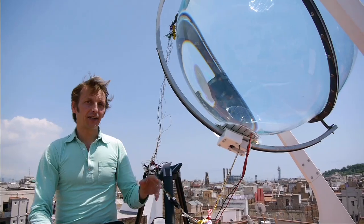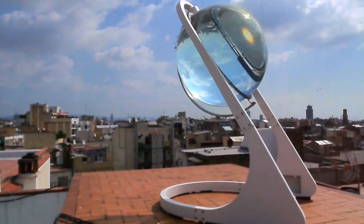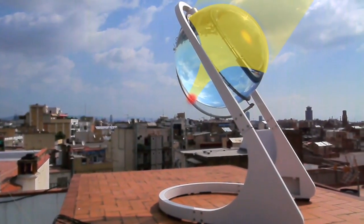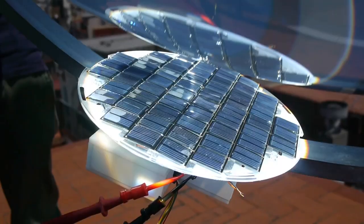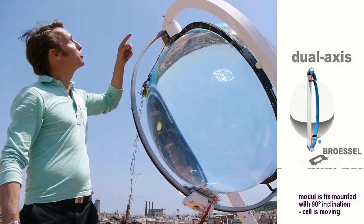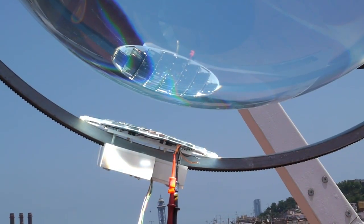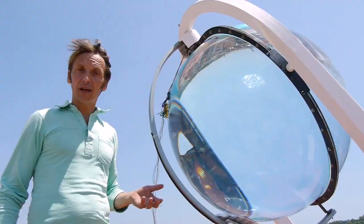The ProLemon project is based on a simple optical phenomenon. The ball lens concentrates the light on a focal point to produce more energy on less surface. The collector is mounted on our dual axis tracking system, which travels with the sun. Thanks to this unique technology, we are able to produce efficient energy all day long.